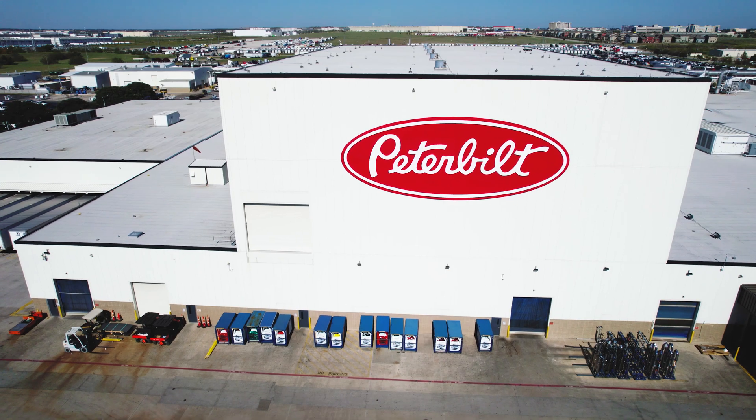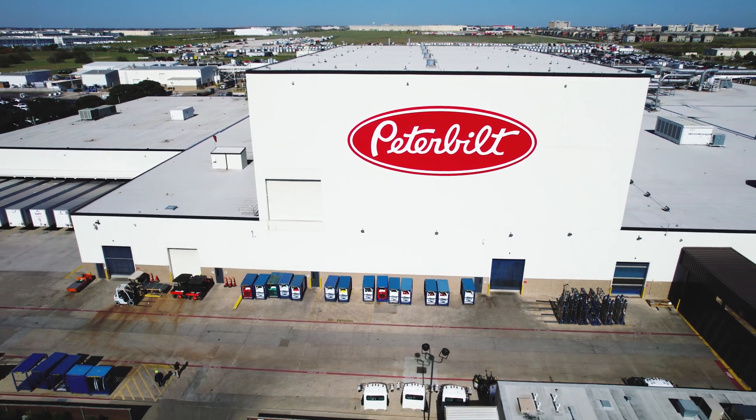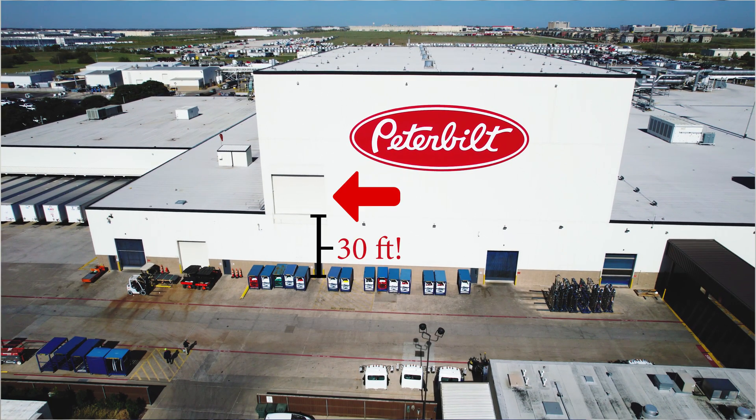The challenge was that the roll-up door was located approximately 30 feet in elevation above the ground. We used a large construction crane to place a smaller construction crane inside the building in aisle four.